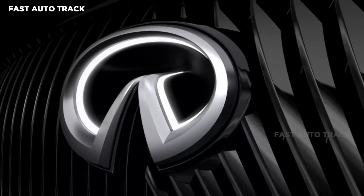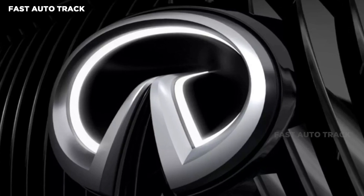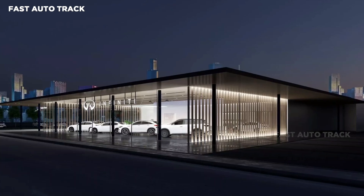Infiniti announced today it's updating the brand's identity. The luxury automaker has introduced a refreshed logo and badge alongside a new retail experience.